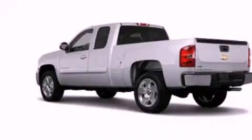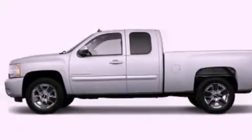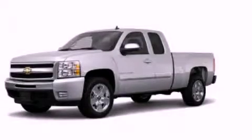Additional features include front and rear reading lights, and XM Satellite Radio, which streams commercial-free music, news, sports, and more. Contact us today to arrange your test drive.